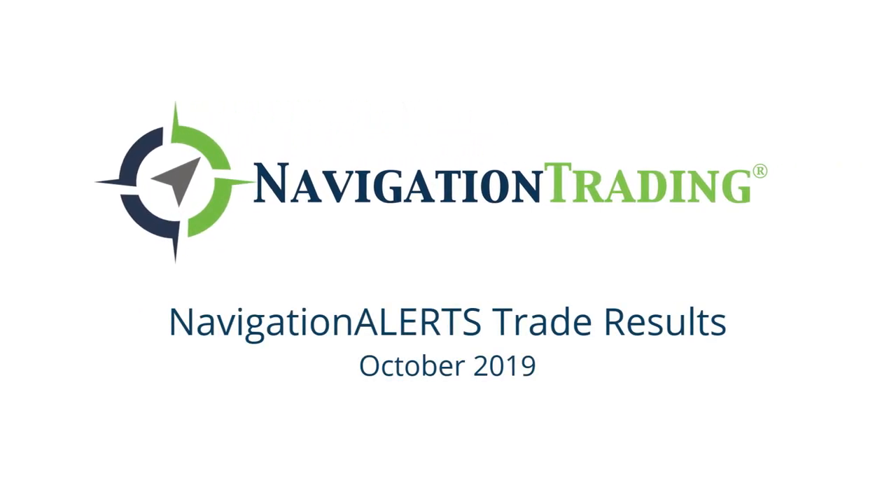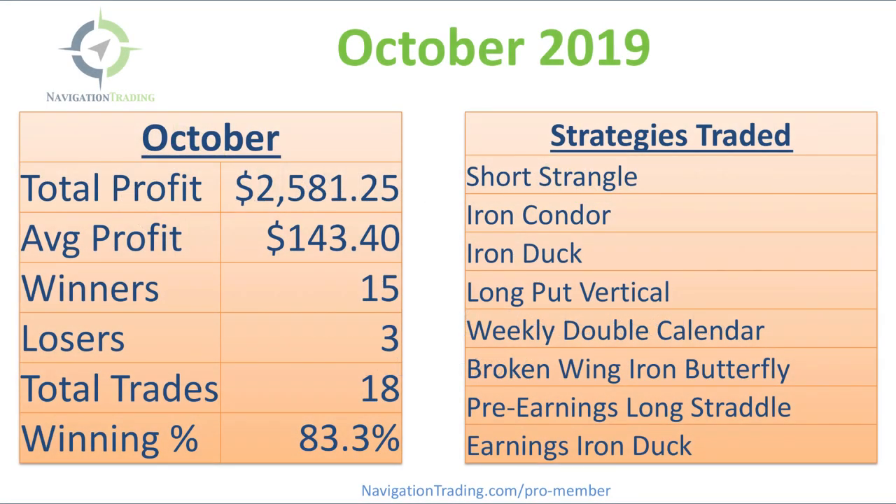What's up, Navigation Traders? October is in the books, so I just want to take a few minutes to update you on all of our closed trades for the month of October.